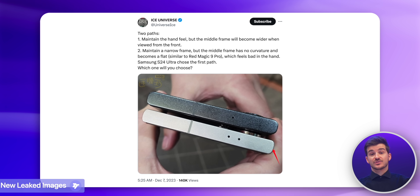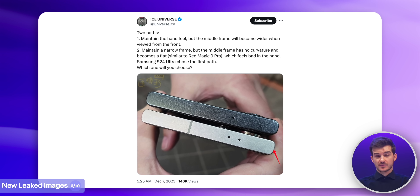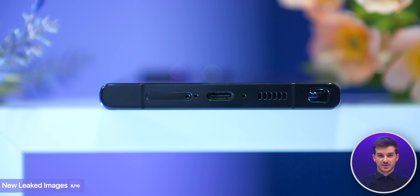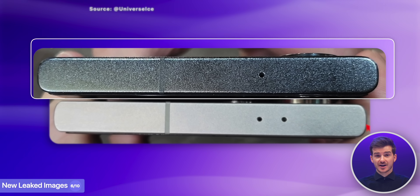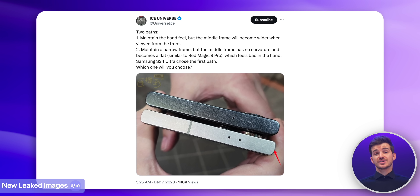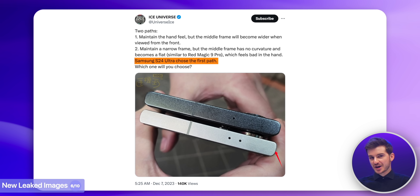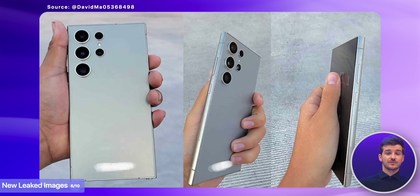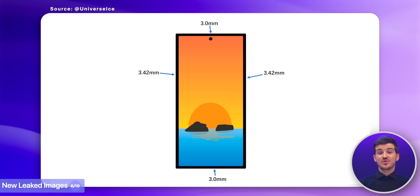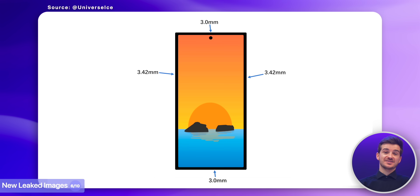We also have some brand new leaked hands-on images from Ice Universe showing different frame options for the S24 Ultra. The first is very similar to the S23 Ultra, only with a flatter side, whereas the second is a bit more rounded and also wider. Ice claims Samsung will go with the wider frame approach, which goes against body leaks we've seen before showing a flatter frame. On the positive side, a new leaked photo of the bezels does actually show the chin to be thinner than on the S23 Ultra — so I'm quite happy to see that isn't the case.